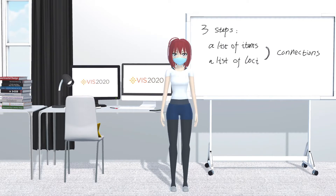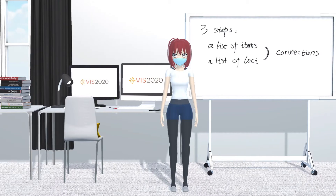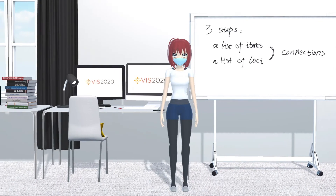First, we need a list of items that we want to remember. In the literature, this is usually a list of words, like a list of names or a shopping list. Here we are going to use the co-author list of this work as an example. Second, we also want a list of loci to provide spatial information, serving as the palace. This is usually a place or a scene that we are familiar with, like one's home. Here, we are going to use my virtual apartment as an example.